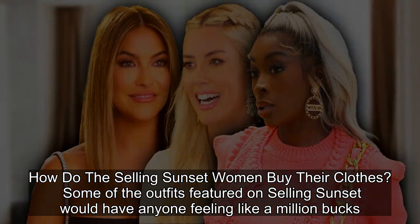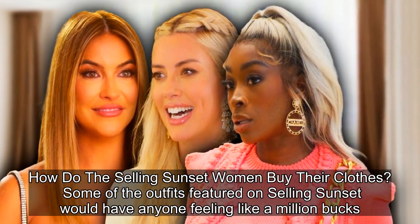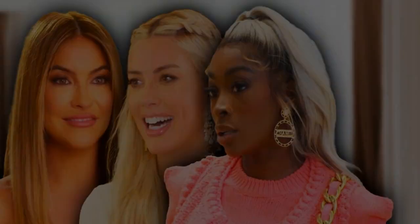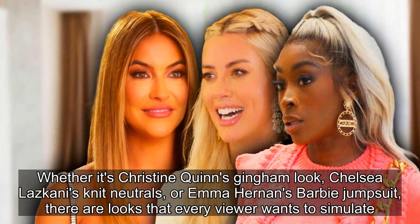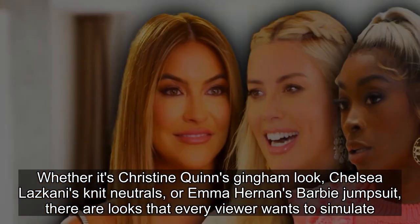How do the Selling Sunset women buy their clothes? Some of the outfits featured on Selling Sunset would have anyone feeling like a million bucks. Whether it's Christine Quinn's gingham look, Chelsea Lazkani's knit neutrals, or Emma Hernan's Barbie jumpsuit, there are looks that every viewer wants to simulate.